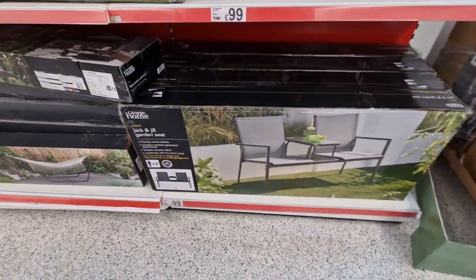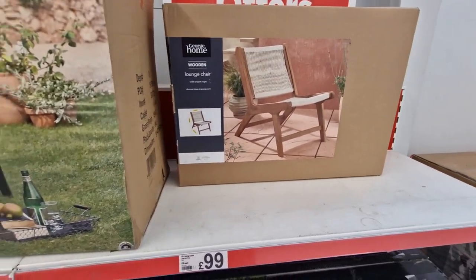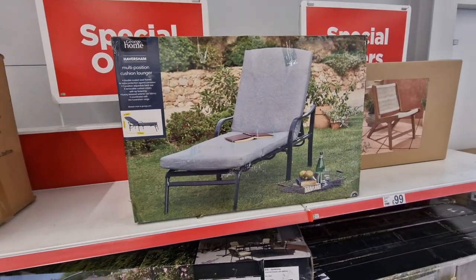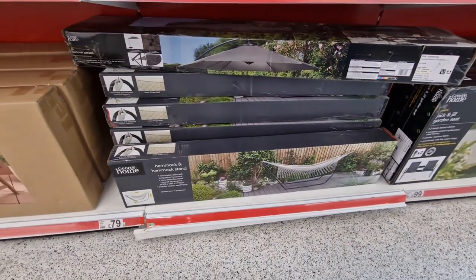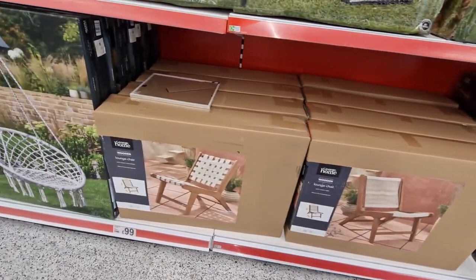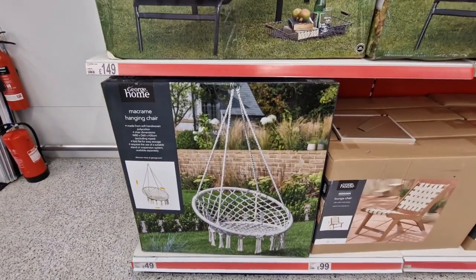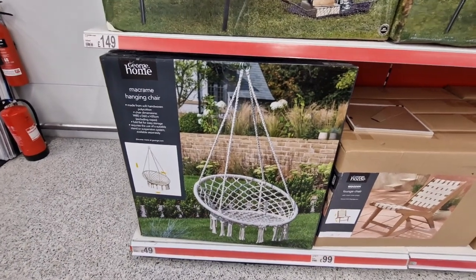They've got this Jack and Jill set for £89. That lounge chair is £99. With the hammer for £79. And then they've got these and different ones — that lounge chair is £149. And then they've got this little hanging chair. That's really cute but I've got nowhere to hang it. That's £49.